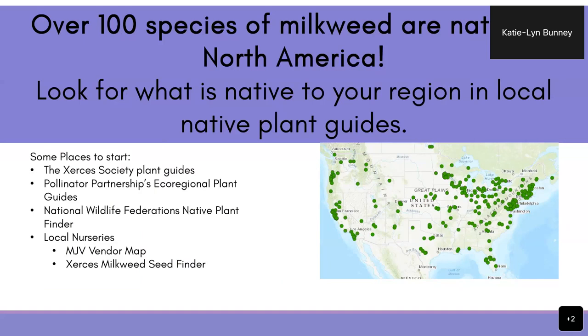The Xerces Society and Pollinator Partnership have regional plant guides. My favorite is the National Wildlife Federation's Native Plant Finder — you put in your zip code and it populates a list of plants prioritized based on commercial availability and benefit to pollinators, including host plants. You can find local nurseries on MJV's vendor map. MJV has also just started selling plants from Minnesota Native Landscapes on our store — you can preorder them now and MNL will ship them out in June when conditions are more appropriate. They're good for most Midwest states: Minnesota, Wisconsin, Iowa, and Illinois.